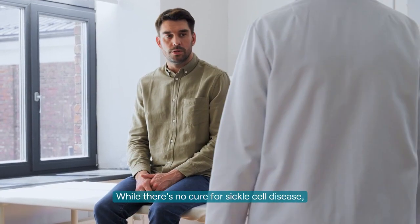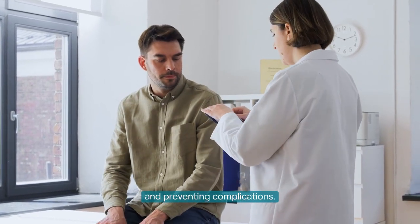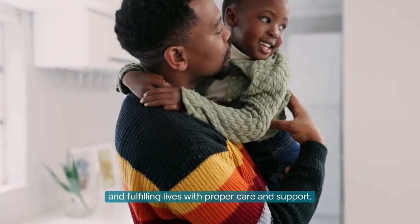While there's no cure for sickle cell disease, treatments focus on managing symptoms and preventing complications. People with sickle cell disease can live happy and fulfilling lives with proper care and support.